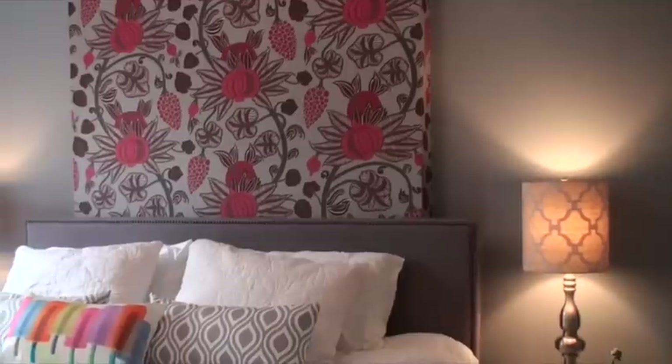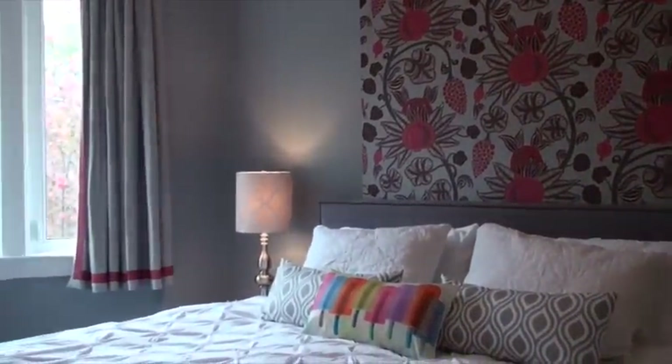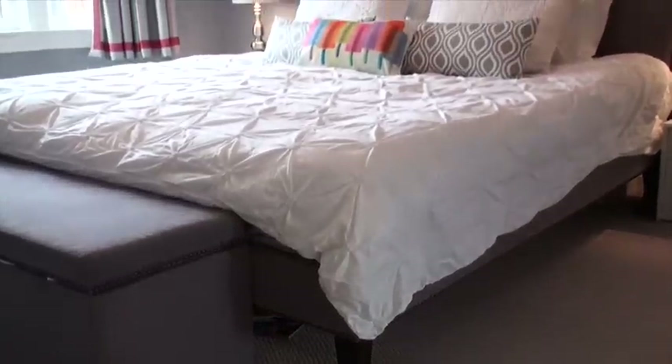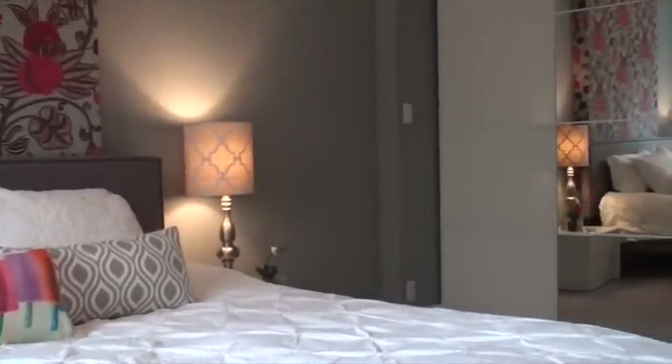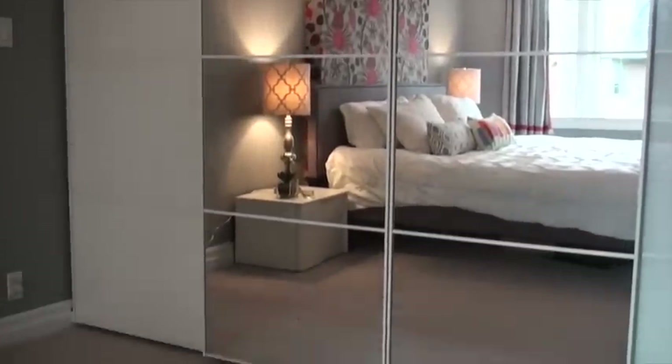Up here on the second floor, the master is located at the front of the house. We have a beautiful bright south-facing bay window. We have the newer broadloom which you'll see throughout the second floor. They have a king-size bed which is easily accommodated in this space as well as additional furniture. They also have a custom oversized closet with pot lights.